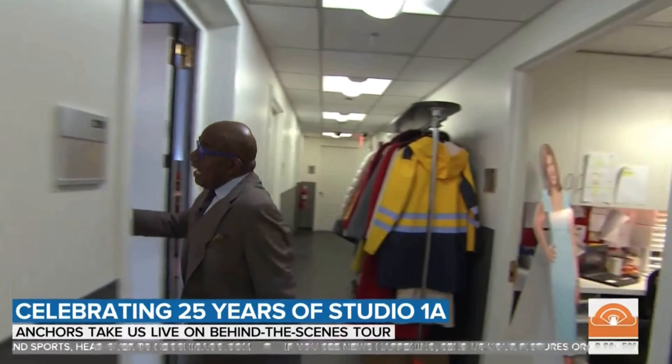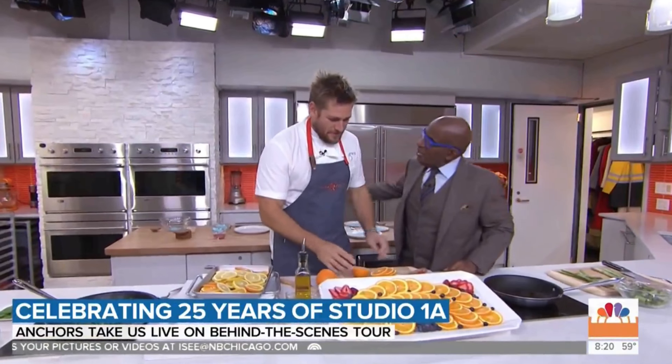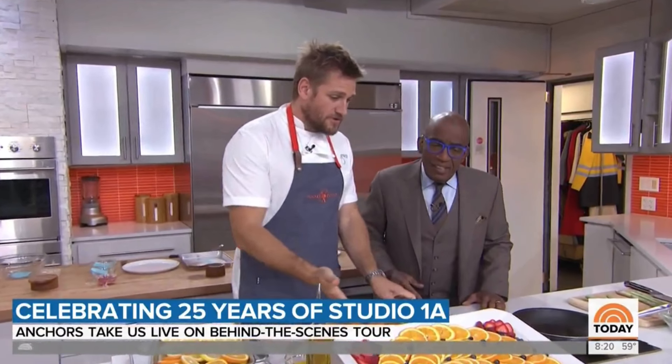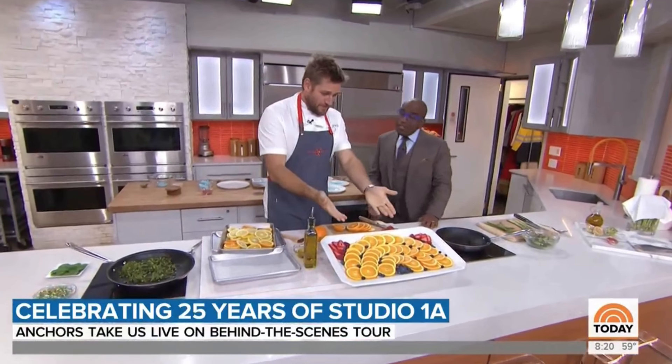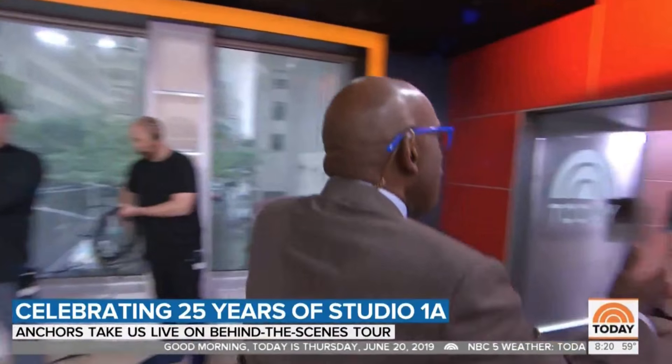The kitchen area is called the SPA — the Satellite Production Area. Today, Curtis Stone is there making a sunrise dish. He's been coming to the Today Show for 12 years and jokes that every day he's asked to cut oranges. This space is also used for additional interviews when there's too much going on downstairs in the main studio.